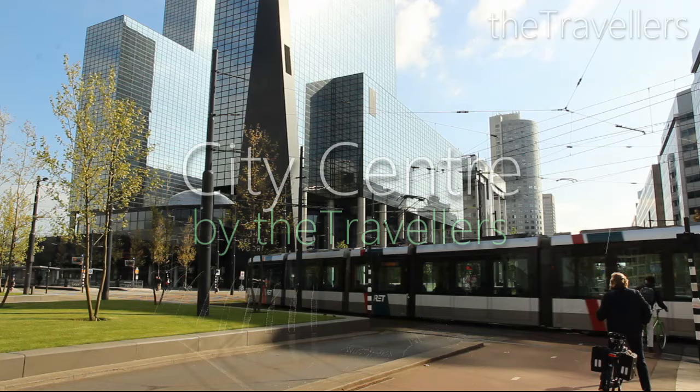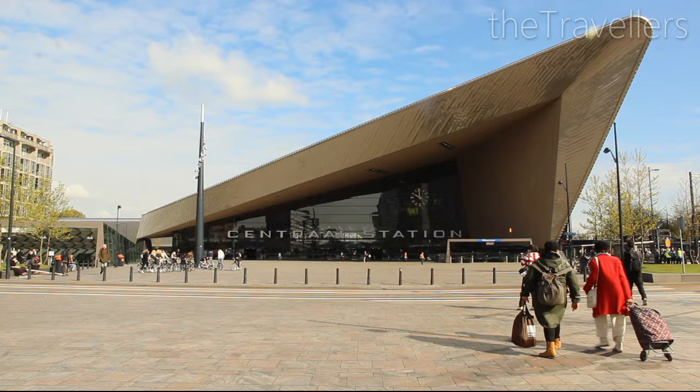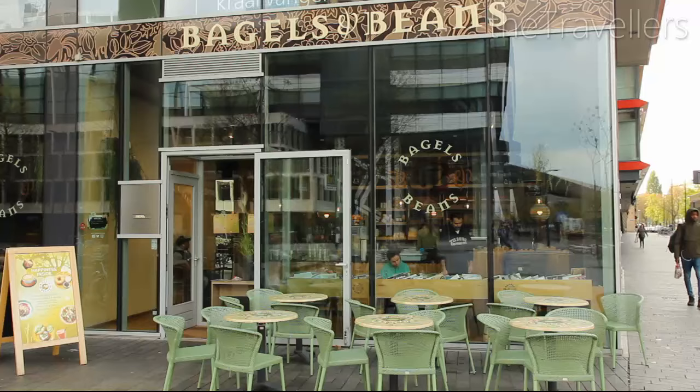We are going back to the city centre. From the central railway station you can easily reach many of the main sights on foot. If you are peckish, you can have a snack at Bagels and Beans.